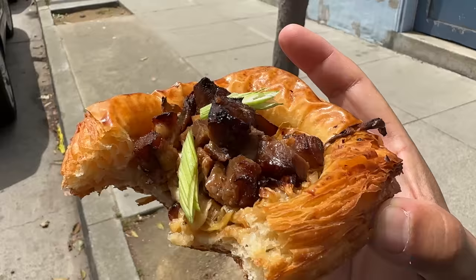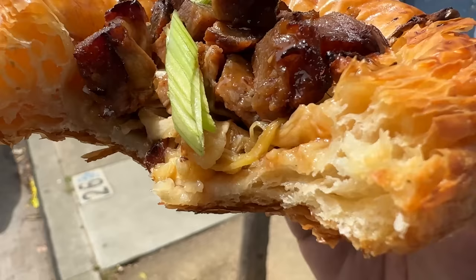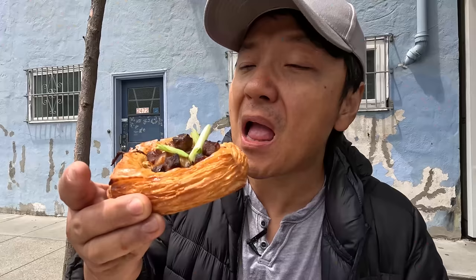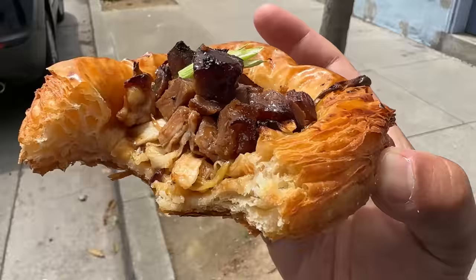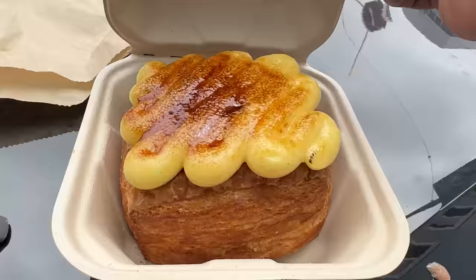This is a pretty outrageous croissant. It's a delicious croissant — super buttery and flaky. The chashu is really good as well: hints of sweetness, nicely charred, you taste that wonderful smoke. On the bottom, a little bit of cabbage. It's sweet, it's savory — this is a perfect marriage of East and West breakfast. I like it.